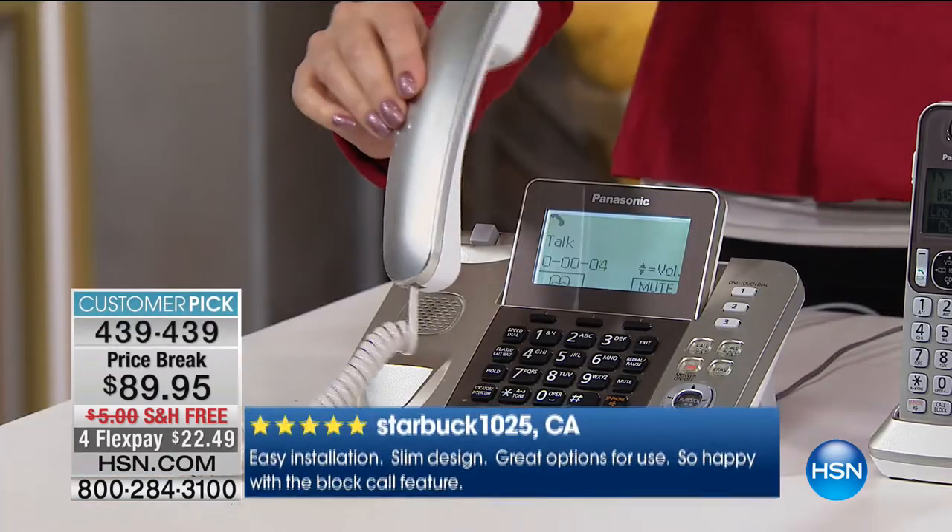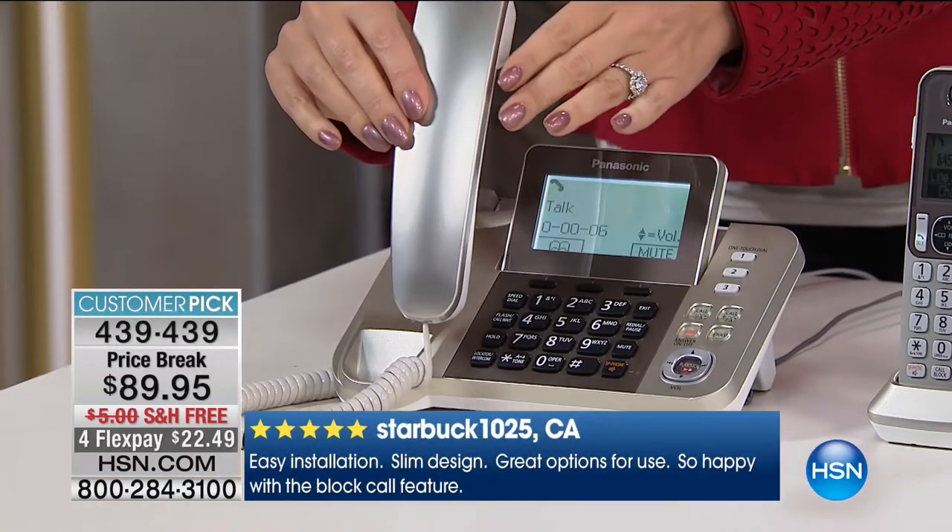And then battery backup - that's a big one. That's why this is part of our preparedness event. When things go wrong and the power goes out, you can still stay connected with this set of home phones. You can place and receive phone calls from your landline even with no power. Most cordless phones don't have that.